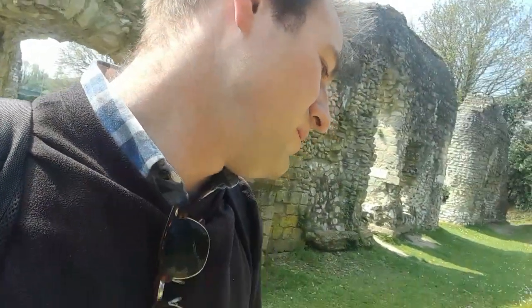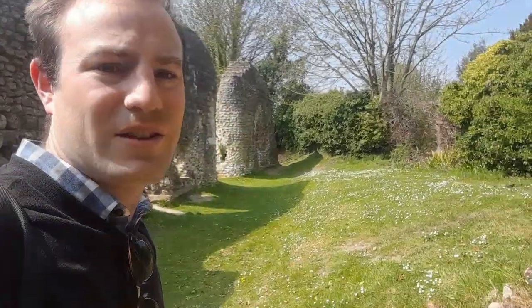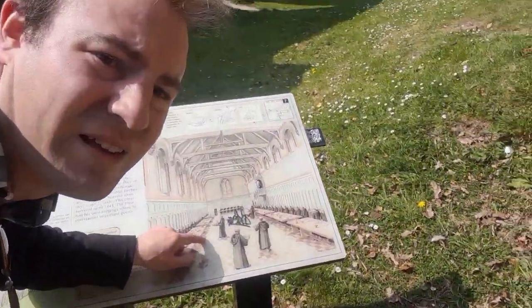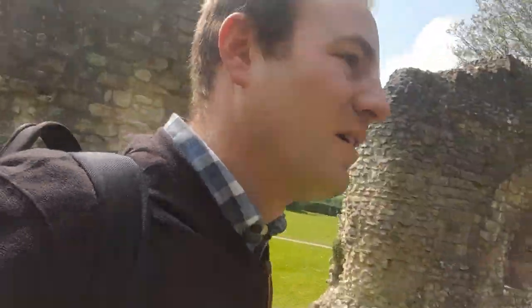There's another little room through here — this is the refectory, where the monks would have eaten. And again, the railway cuts right through it. If you look, that is the building looking that way, and the railway effectively cuts right across that corner. It's a shame the way the trees are — it would be really nice to get a picture of a train and the ruins together, but that's going to be a bit of a challenge.